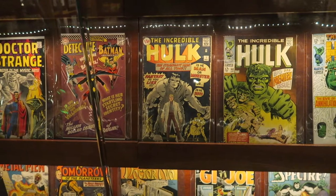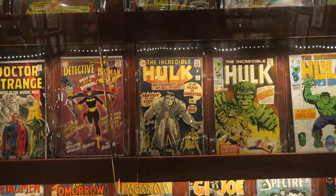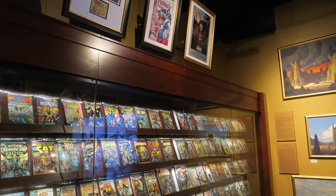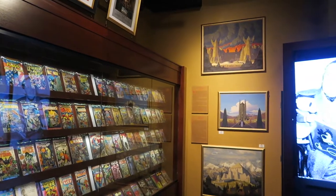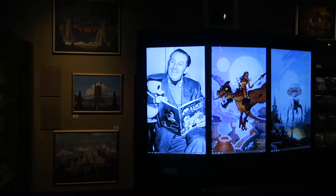I don't know if this is real or not, but there is an Incredible Hulk No. 1 here — that's awesome. It's Walt Disney.